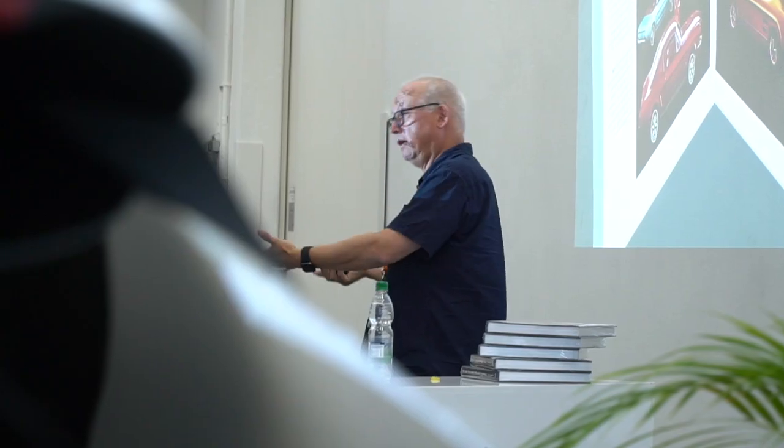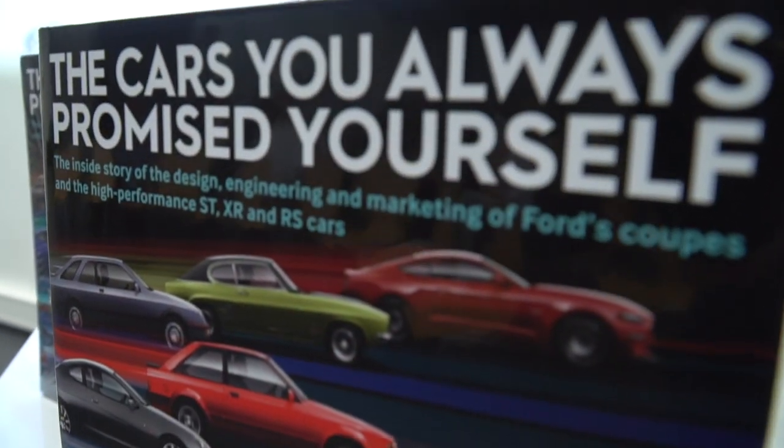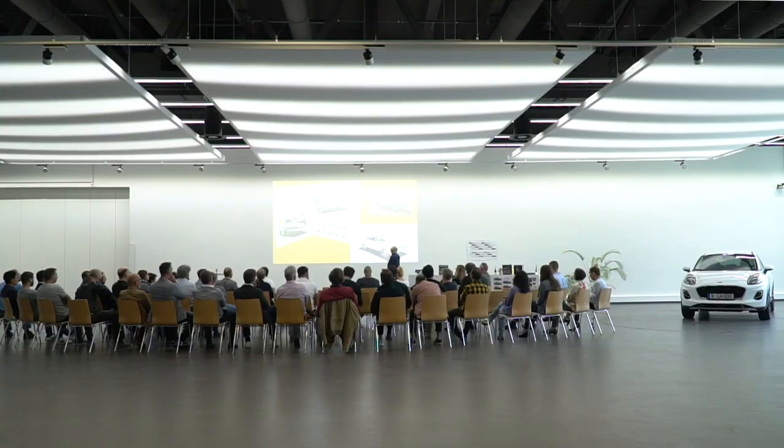Today I have invited a guest, Steve Sexty. Steve Sexty is a writer on car books and specifically on Ford car books. I've invited my entire design team to come and see his presentation.